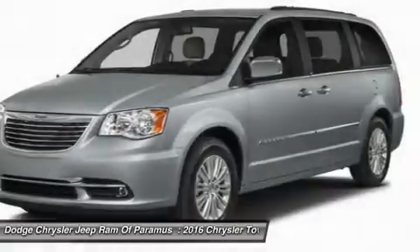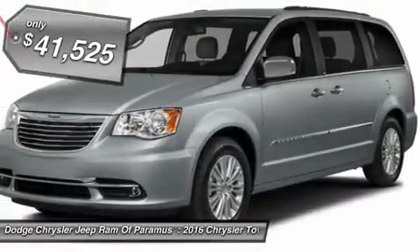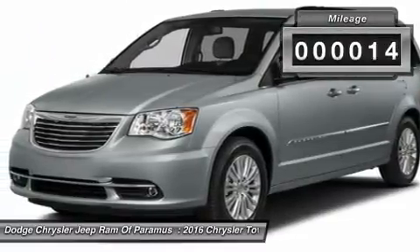Seat 7 comfortably and choose from Stow & Go Seating or the innovative Swivel & Go Seating, and is priced below $45,000. This vehicle has less than 100 miles.